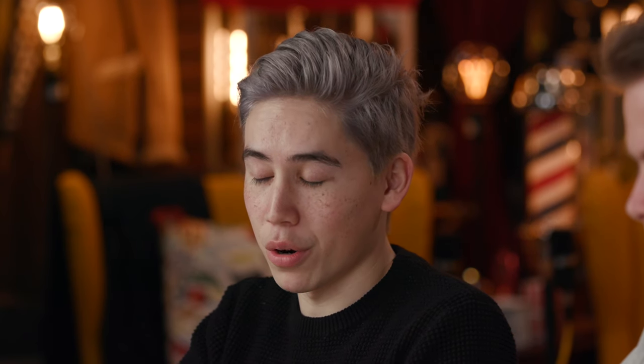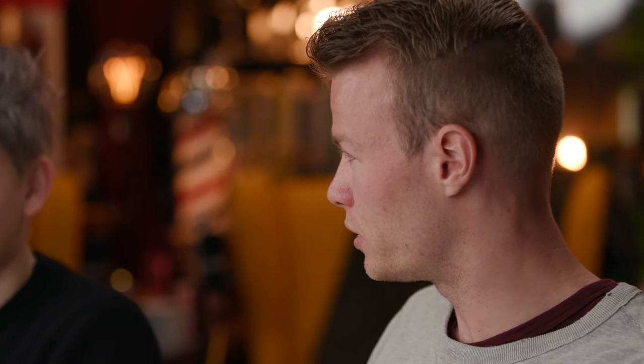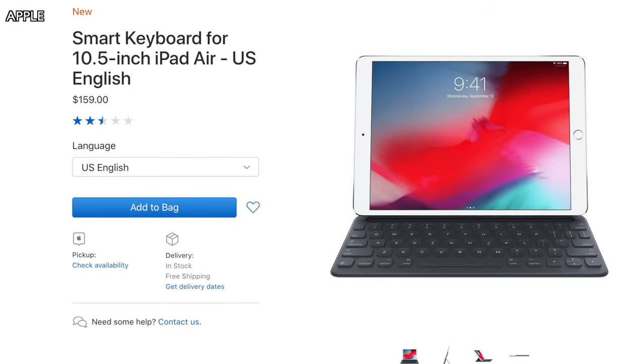One thing to note: it is just the first generation Apple Pencil, not the second generation. The second generation is only supported by the iPad Pro. You can pick up the Apple Pencil separately at $99 on their website. The smart keyboard is also sold separately at about $160 on apple.com.